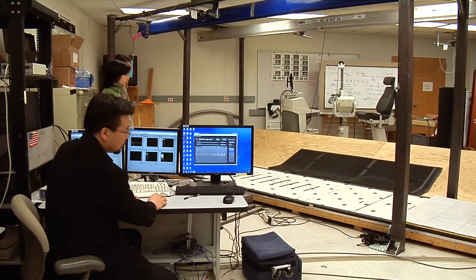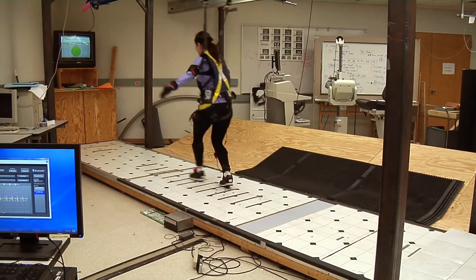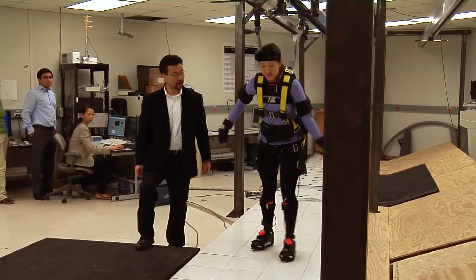The goal is to reduce falls via training. The simulator has a computer-controlled floor that moves suddenly and a slippery floor designed to throw a person off balance.